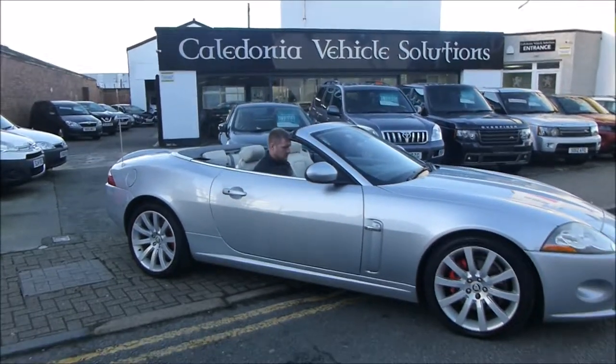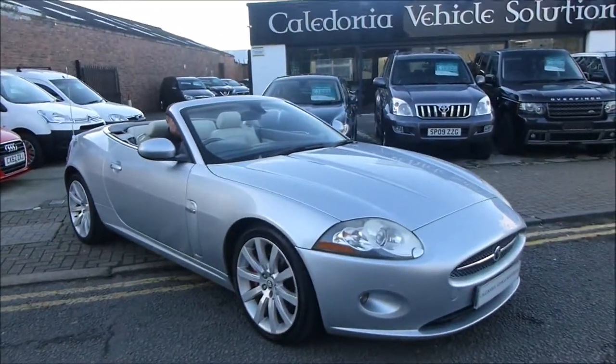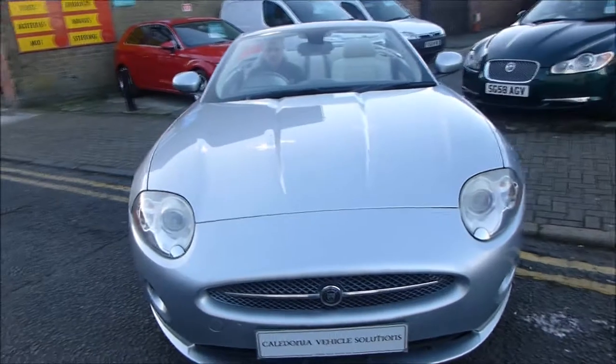Buy with confidence at Caledonia Vehicle Solutions. All our cars come with a minimum of six months Momentum Platinum warranty. Platinum means even more protection and peace of mind. Find out more at caledoniavehiclesolutions.co.uk.